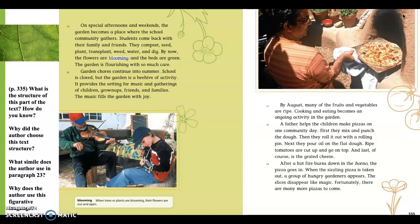A father helps the children make pizzas on one community day. First, they mix and punch the dough. Then they roll it out with a rolling pin. Next, they pour oil on the flat dough. Ripe tomatoes are cut up and go on top. And last, of course, is the grated cheese. Definitely we have a sequence. We have the words first, then, next, and last. Those are definitely signal words letting us know that they're describing a sequence. Paragraph 22 is definitely sequential.